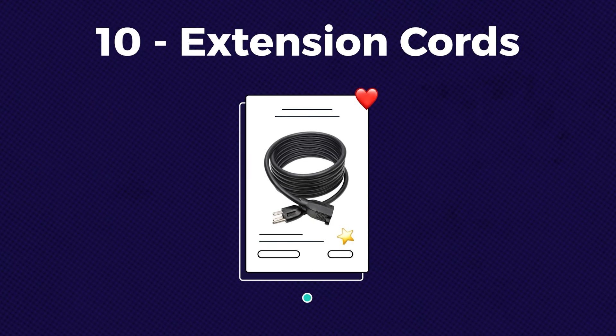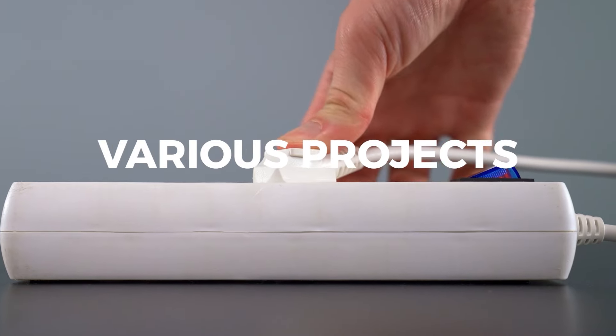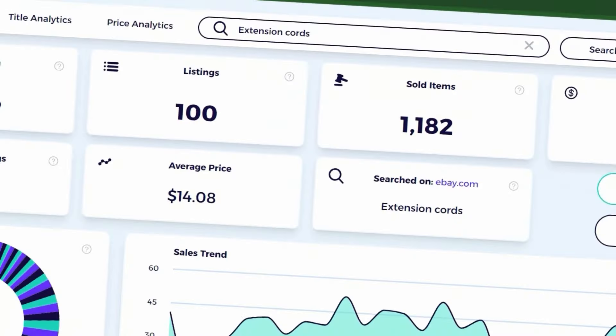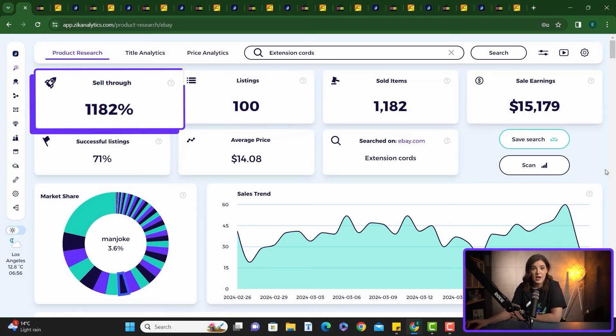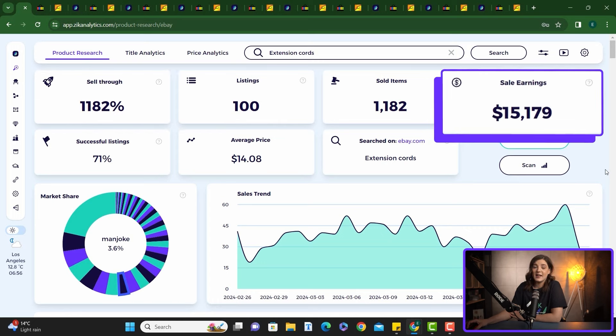Starting our list at number 10: extension cords. Selling extension cords is a good idea because many people need them for their homes, offices, and various projects, creating a constant demand. They are also lightweight and easy to ship. Looking here in Zeek Analytics, extension cords have a sell-through rate of 1,182% with a revenue of over $15k in the last 30 days.